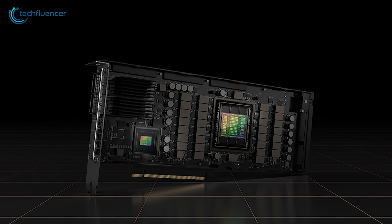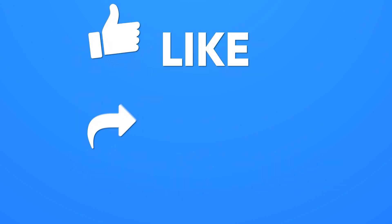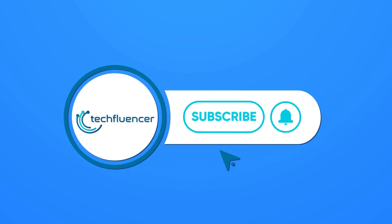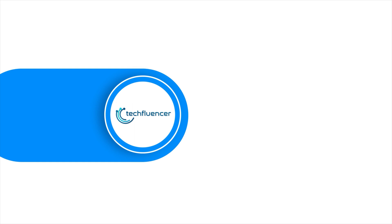That was all about the Nvidia Hopper H100 GPU. Thanks for watching. If you found this video helpful, please give it a thumbs up, share it with your friends, and comment below to let us know your thoughts. Subscribe to our channel and hit the bell icon if you want to see more videos like this on your feed.